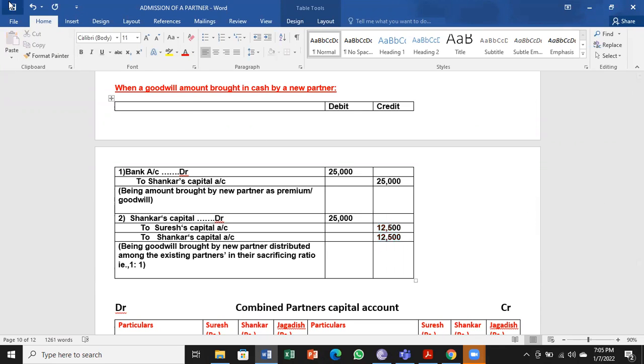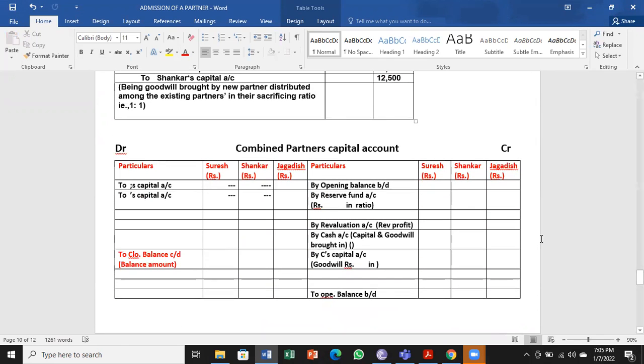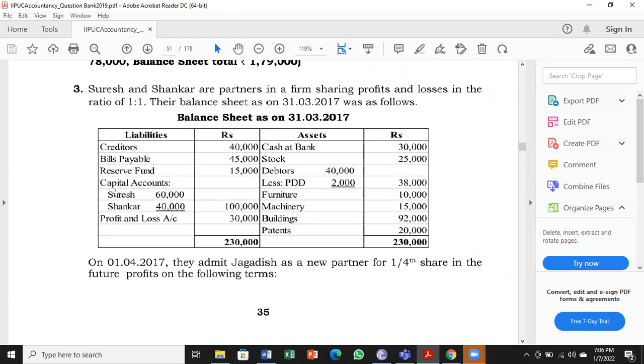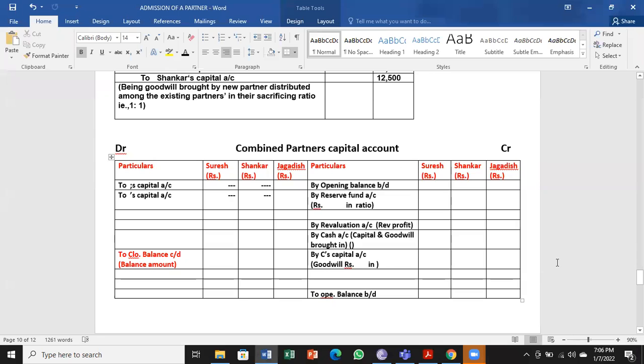This entry may not be necessary to write in the exam, but writing it helps understanding. If you are able to make the entries properly, that is more than sufficient — the journal entry is only for understanding. Coming to the combined partners capital account — the second account to be prepared — I have three columns because there are three partners.